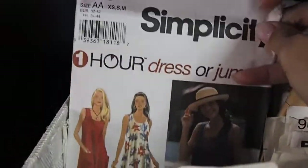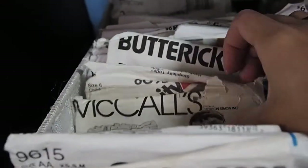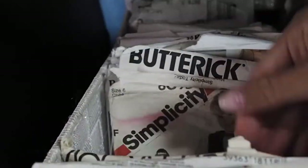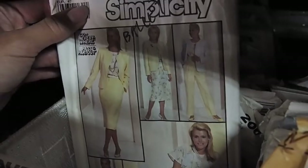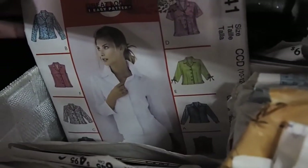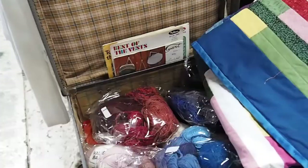As always, I'm checking the vintage patterns. Not all of them are vintage but some of them are, and I love checking them here because they're only one dollar and you always get lucky and find really good pieces, like I did in one of my previous videos.